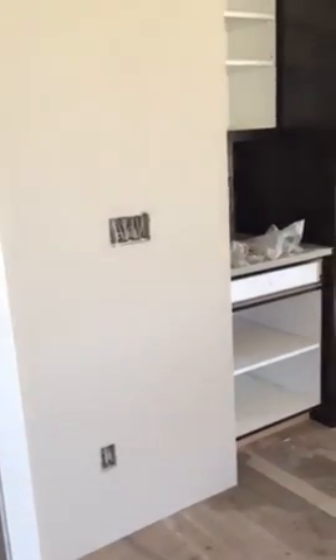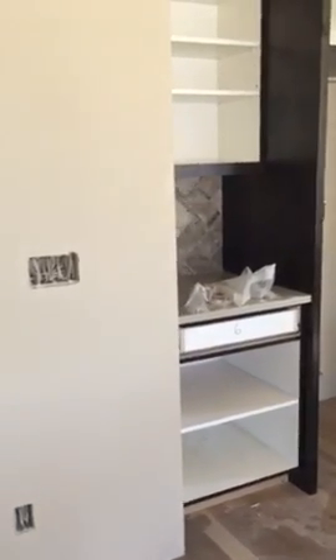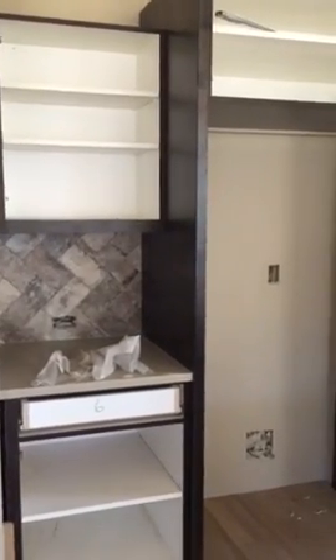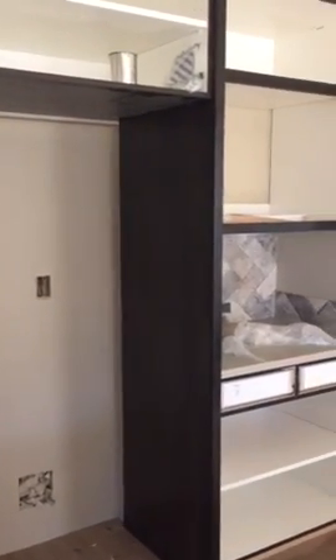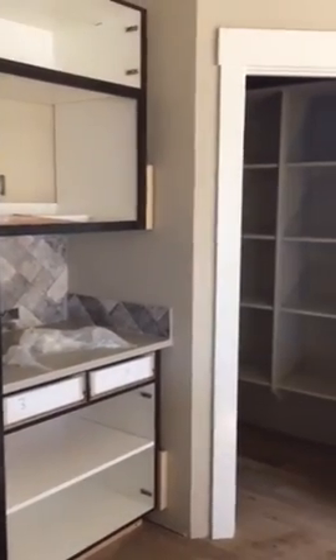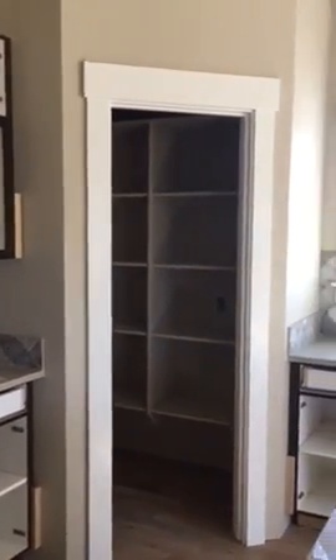And we have the kitchen. I'll get the pantry in a minute.